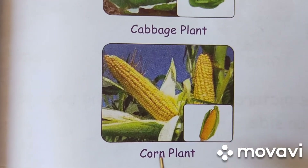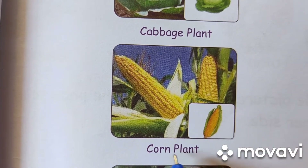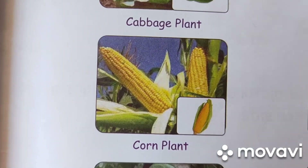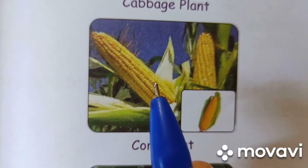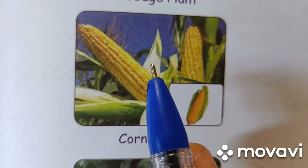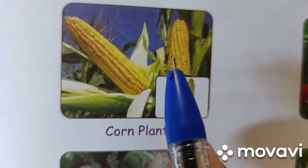Next vegetable is corn plant. C-O-R-N. Corn. P-L-A-N-T. Plant. Corn is usually yellow but can come in a variety of colors like green, red and white.